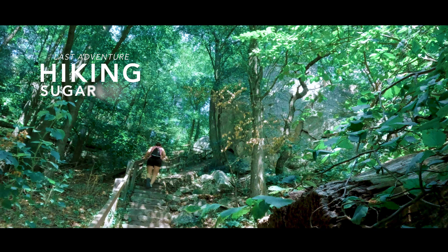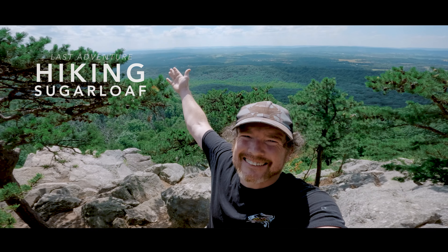That's because we just hiked up the never-ending staircase at Sugarloaf Mountain. That was so many stairs.